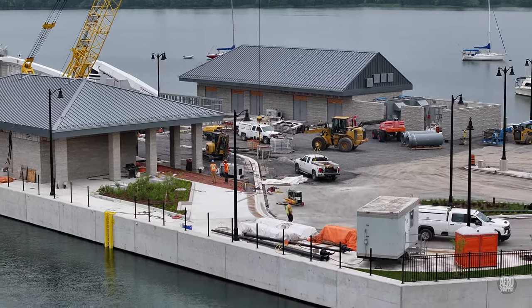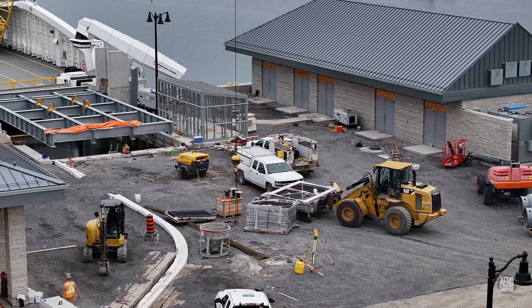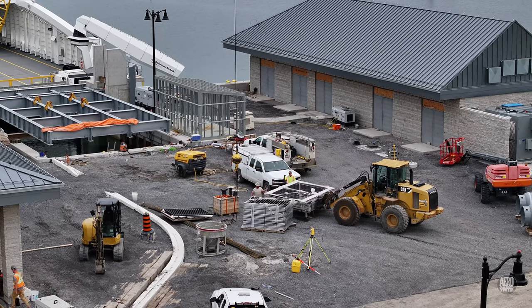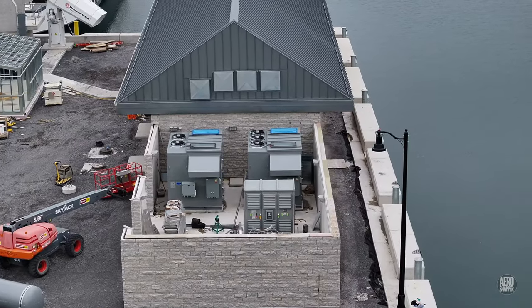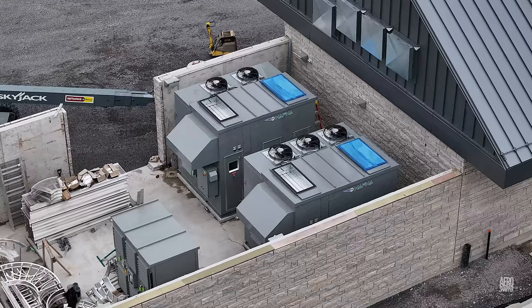Between the two buildings, sections of railing are being lifted over to the west side for installation. And here's a closer look at those two air handling units.